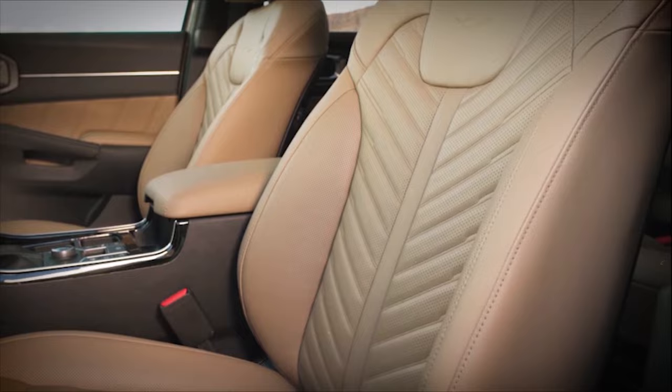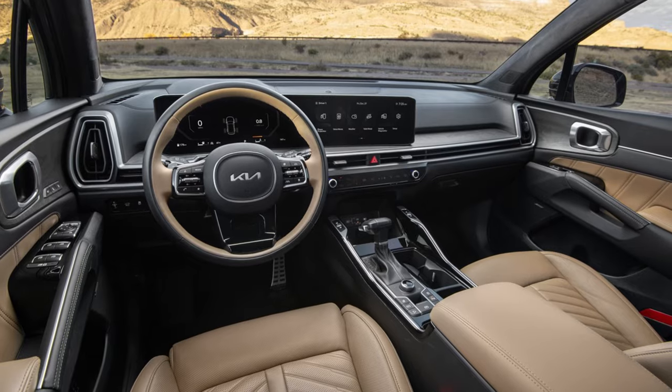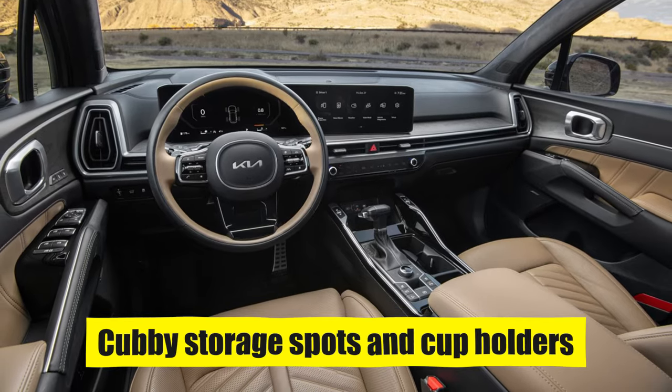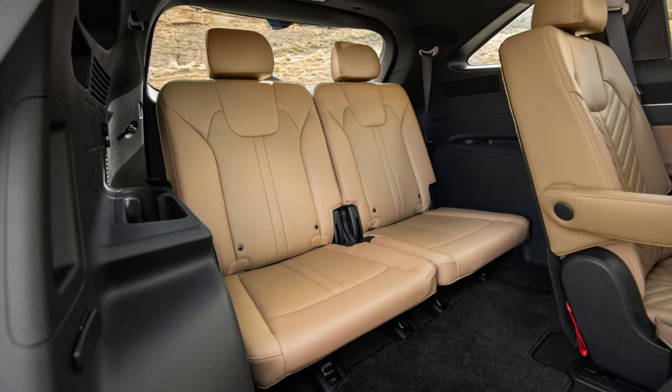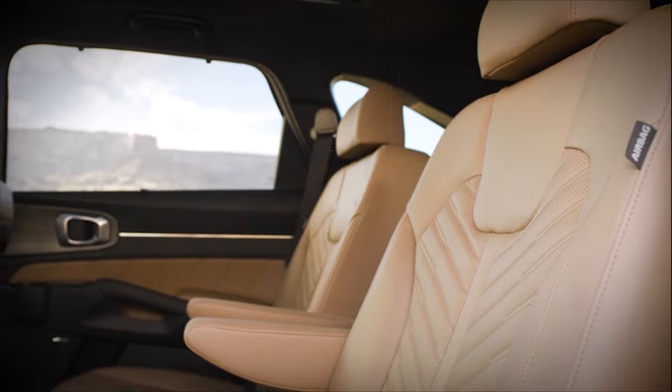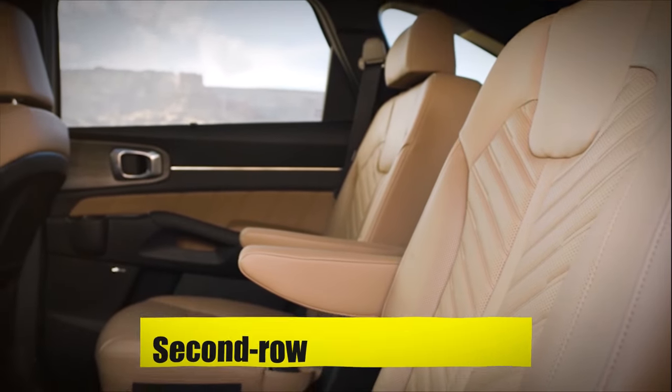Practicality is also a key focus in the 2024 Sorento. The console offers numerous cubby storage spots and cup holders, ensuring everything you need is within easy reach. The vehicle also sports standard third-row seating with the option of second-row captain's chairs for added comfort.